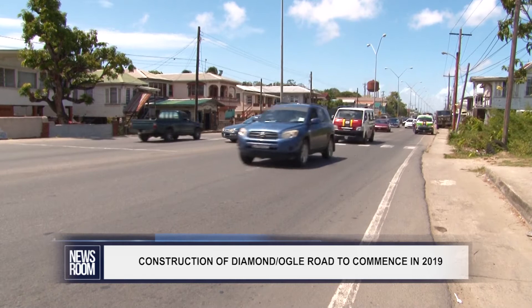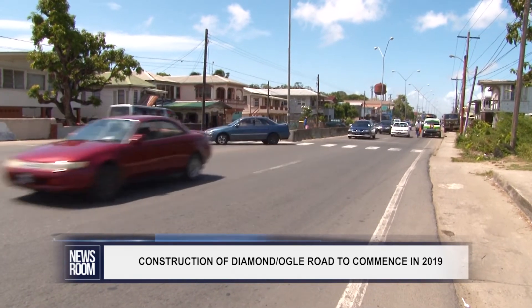The government of Guyana has also approved the consultancy services for the continuation of this project — that is, from Diamond to Seussdike — which will also commence in 2019.